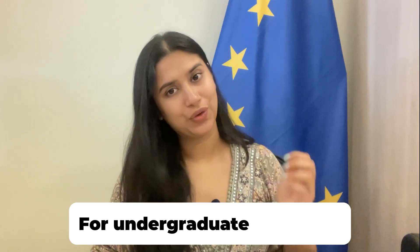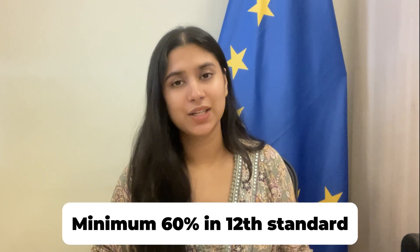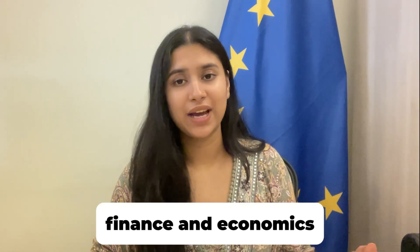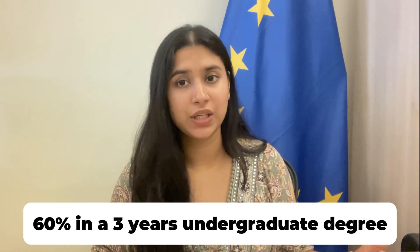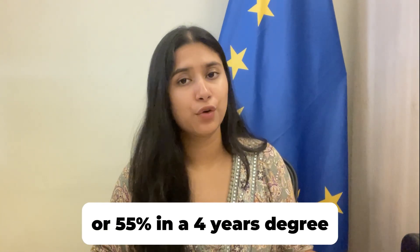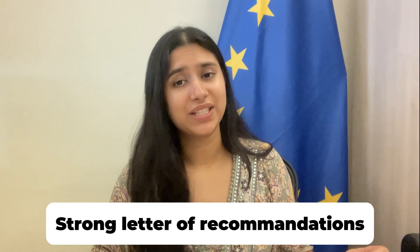For undergraduate programs, students need a minimum of 60% in their 12th standard, with specific requirements in courses like Finance and Economics. For postgraduate programs, 60% in a 3-year undergraduate degree or 55% in a 4-year degree is required. Additionally, you will need a compelling Statement of Purpose, two strong letters of recommendation, and a Europass CV.